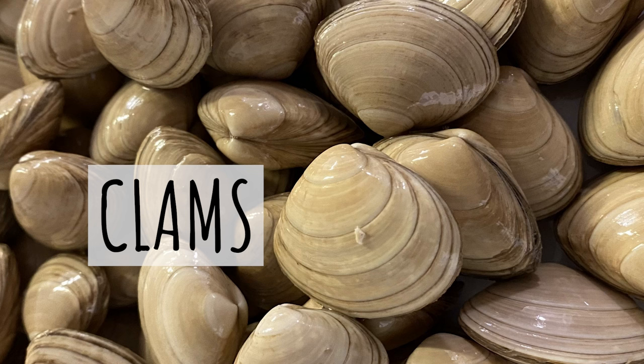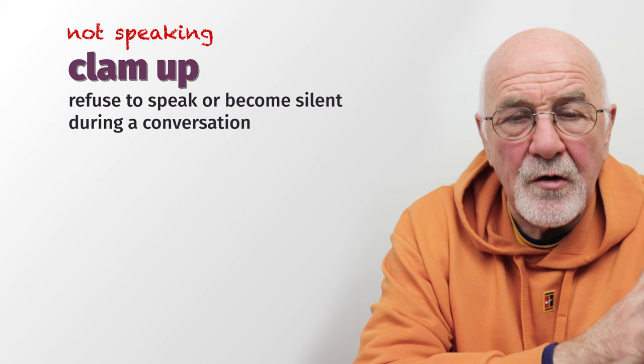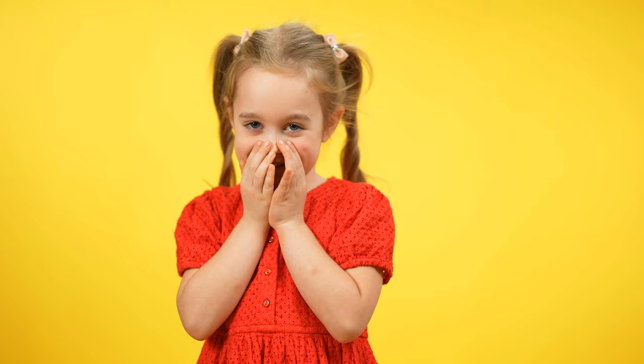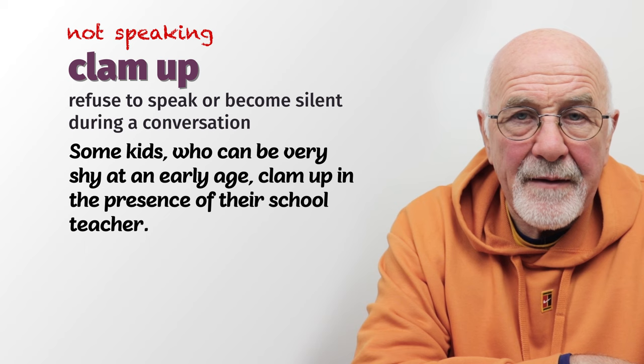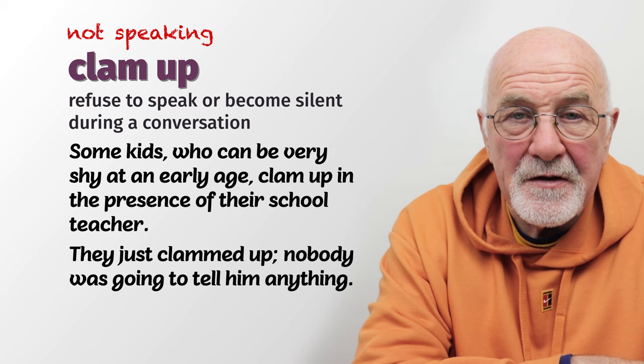Some people can 'clam up.' You know what a clam is — it's a shellfish, and it's very hard to open. When somebody clams up, they shut completely and don't say anything, refusing to speak or becoming very silent. Some kids who are very shy will clam up in the presence of their school teacher or authoritarian figures. Or if you're trying to find out who broke the window, the kids just clam up and you won't get any information from them.